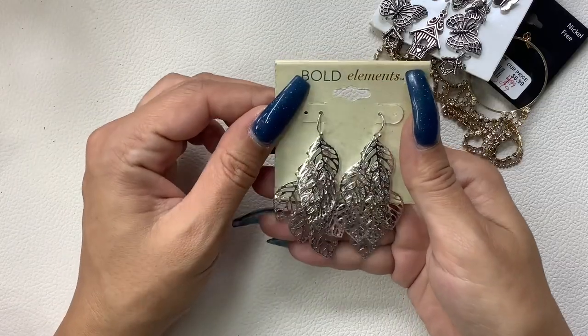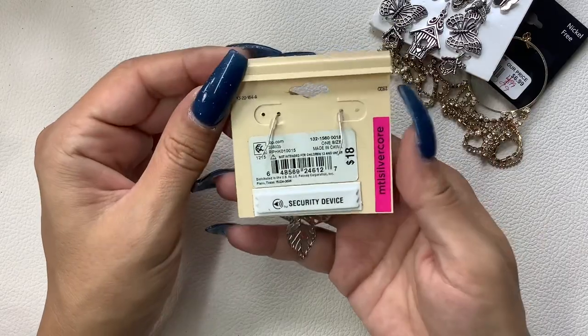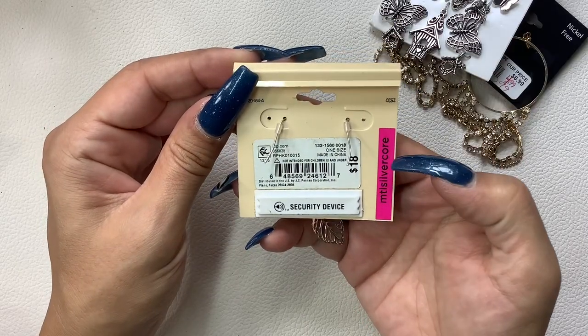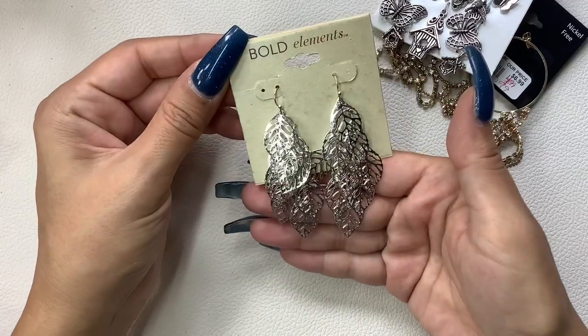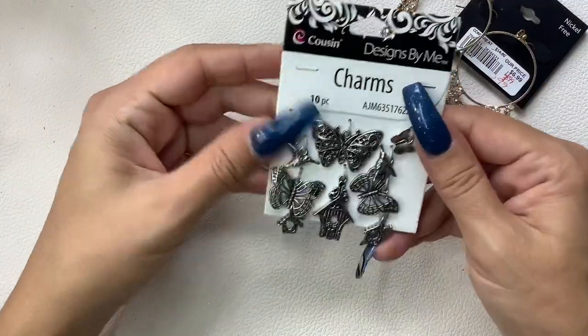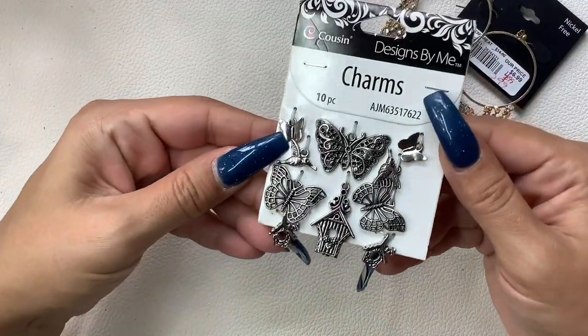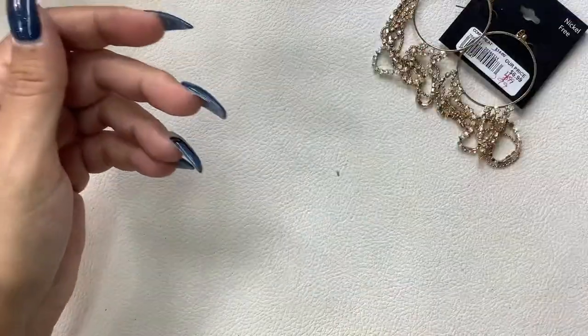These are new on the card — Bold Elements from JC Penney, 18 — these are cute. We'll do five dollars. And we have some charms, which would be really great for all my crafters out there, also new on the card. I'll do two dollars on those.